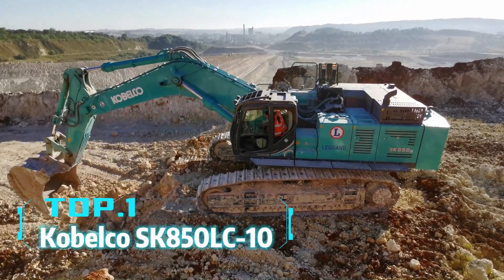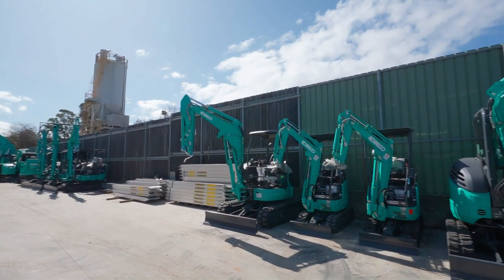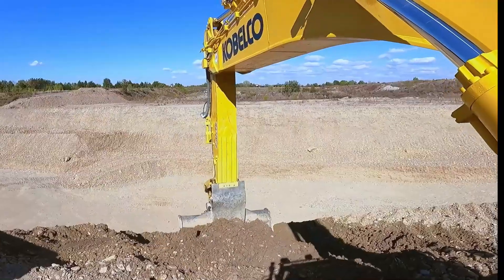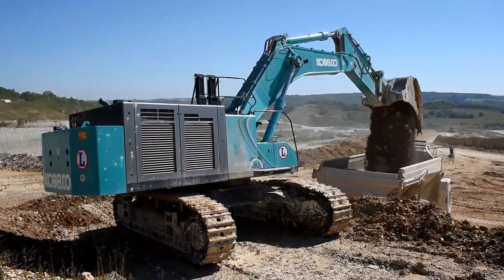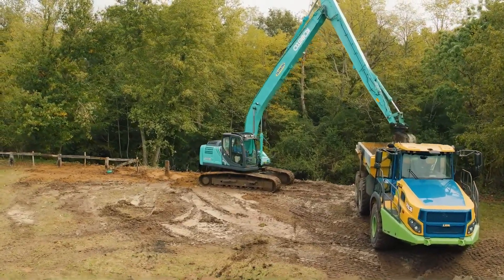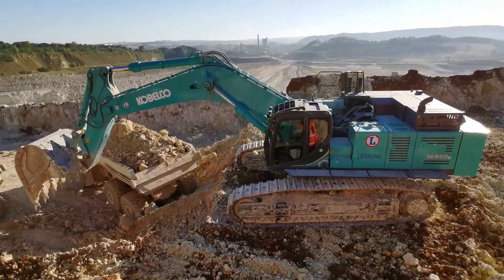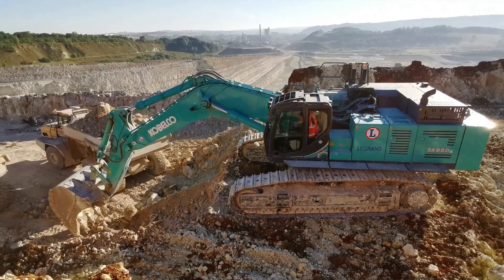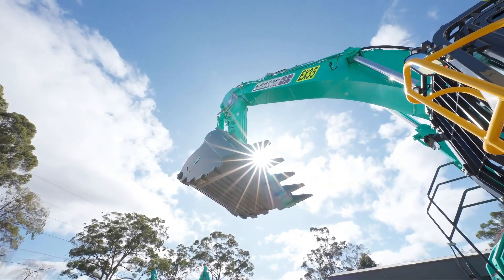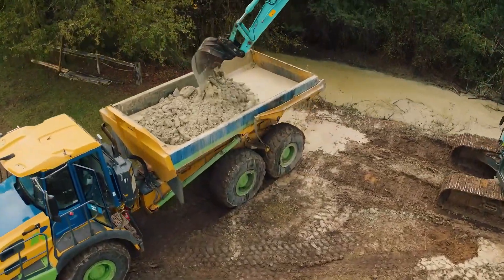Top 1: Kobelco SK850LC-10. Hydraulic excavators can also be giants, and the Kobelco SK850LC-10 is a prime example. This Japanese hydraulic excavator weighs 80 tons and has a bucket capacity of 5 cubic meters. As one of the largest hydraulic excavators in the world, it can handle various tough tasks on construction sites and mining operations. Its design focuses not only on powerful digging capabilities but also on operational flexibility and comfort, ensuring that every operator can work efficiently.